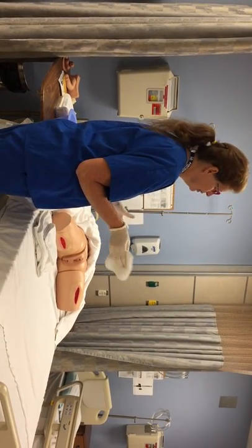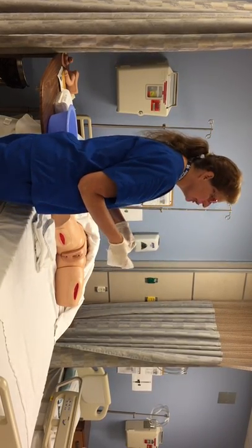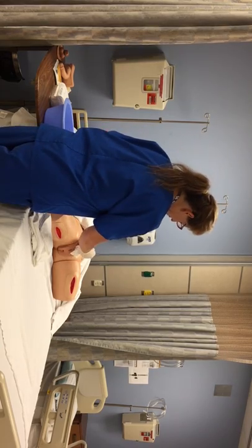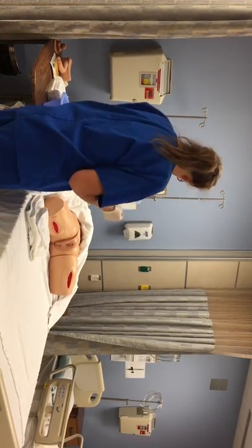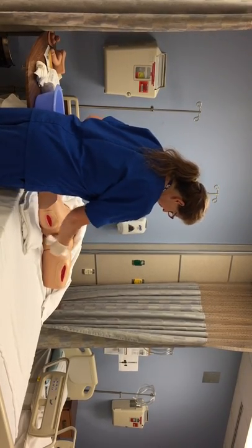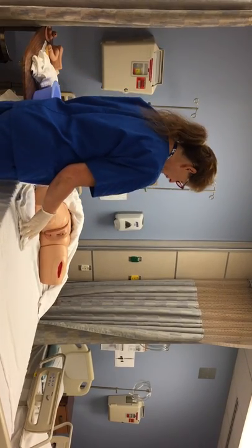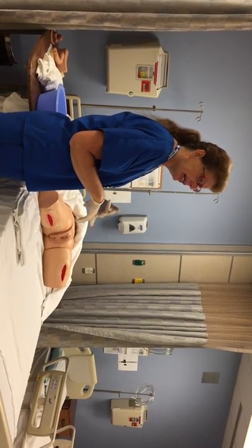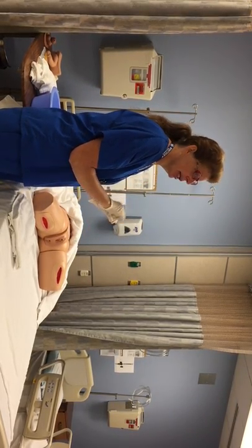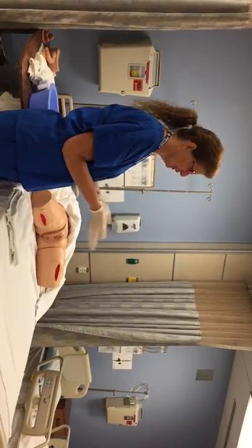For pericare on a female, you're going to clean away from you — one swipe down from top to bottom away from you. Change the area on the cloth, one swipe nearest me top to bottom, change the area on the cloth, and one swipe down the middle top to bottom. Get rid of that cloth, use a clean cloth with just warm water, and rinse: top to bottom away from me, change the area, top to bottom near me, change the area, and top to bottom down the middle. Then we're just going to pat dry. The key point is that you change the portion of your cloth with each swipe — you don't use the same area twice.